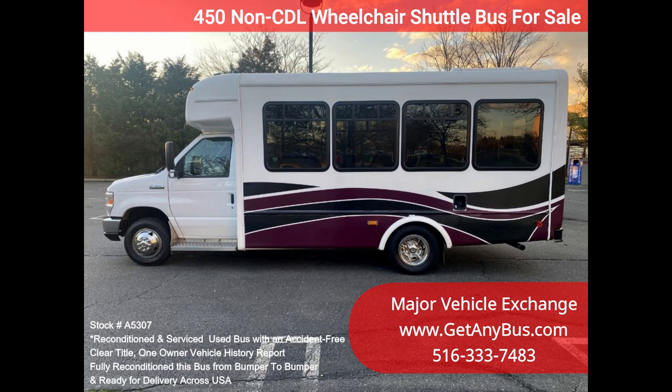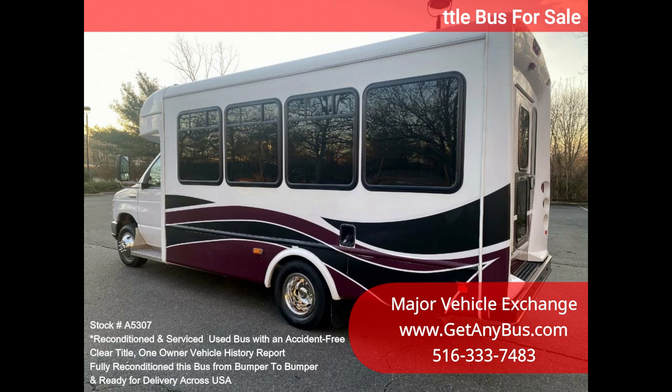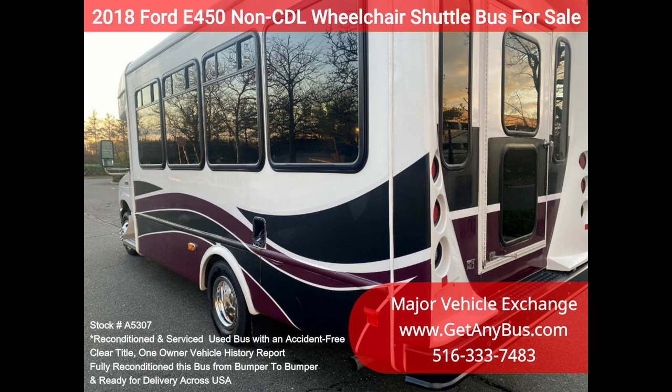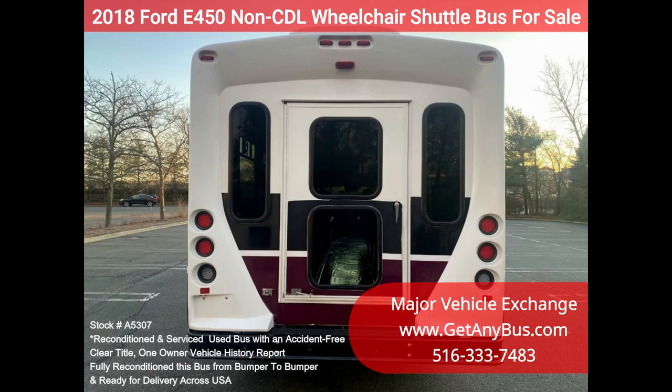It delivers a smooth and quiet ride and will get your group to their destination in comfort, thanks to dual AC, heat, and excellent quality vinyl seats for all 15 passengers including the driver, and accommodates up to three wheelchair positions. One owner, accident-free, clean title vehicle history report.